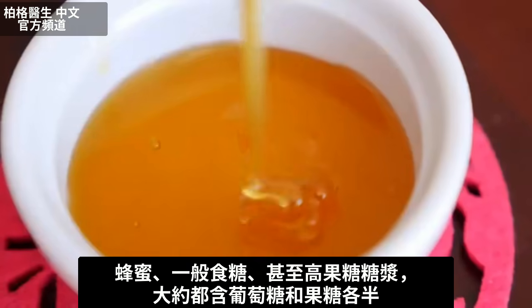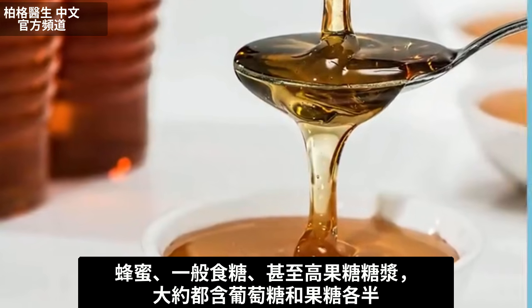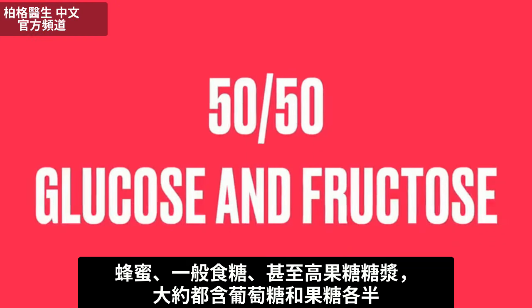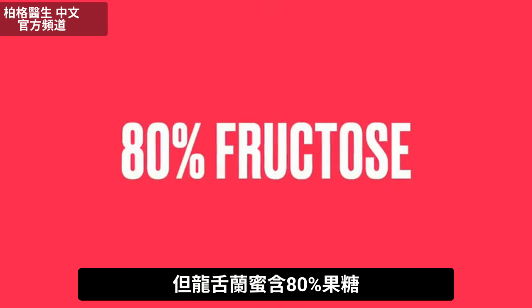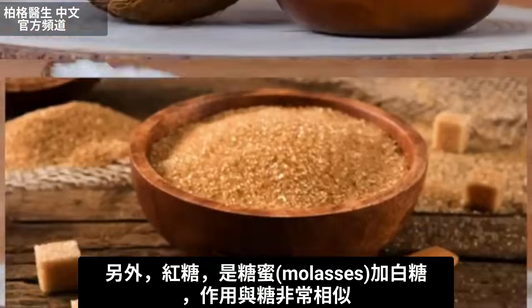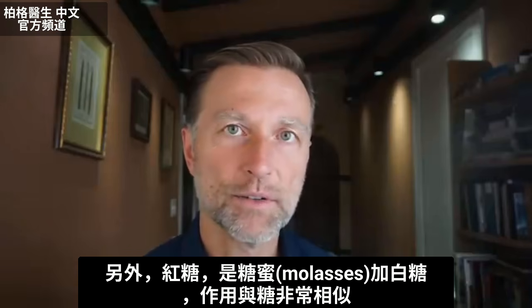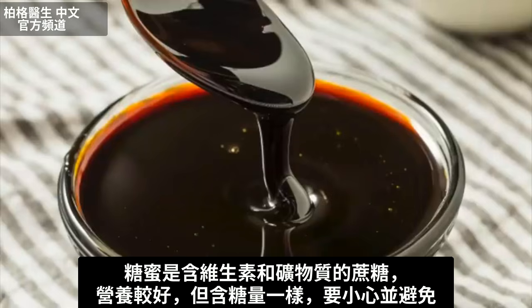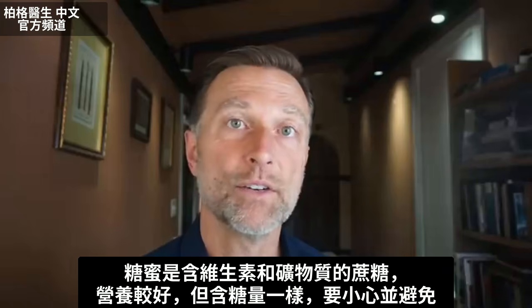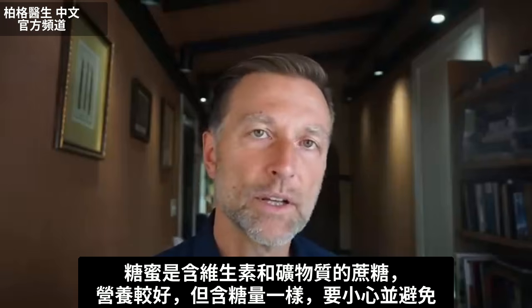Agave nectar is not very friendly. Now, honey, regular table sugar, and even high fructose corn syrup are roughly 50-50 glucose and fructose, but agave nectar is like 80% fructose. Coconut sugar is not much better than regular sugar. Brown sugar is just a little molasses with white sugar — very similar effects. Molasses is cane sugar with all the vitamins and minerals, so that's better nutrient-wise, but it's still the same amount of sugar.